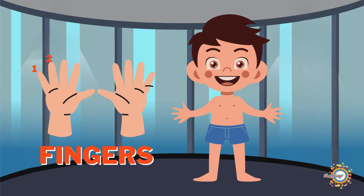Let's count your fingers: 1, 2, 3, 4, 5, 6, 7, 8, 9, 10.